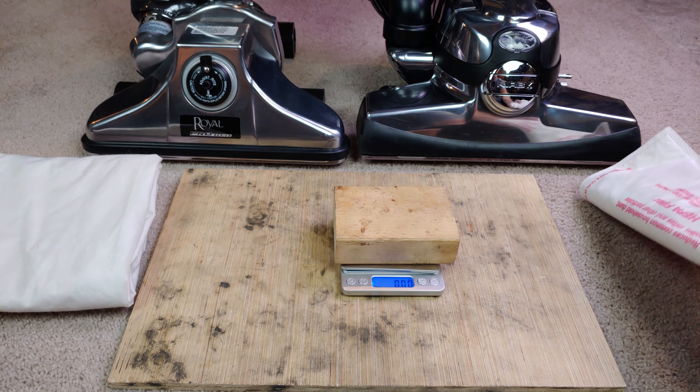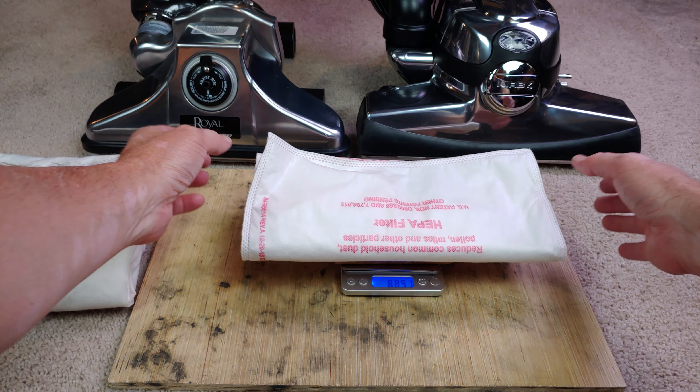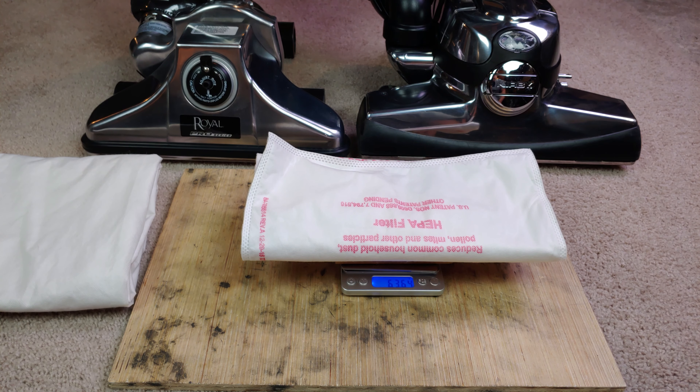Let's start out with the blown-out Kirby bag. I'm going to call that at 63.64 grams.